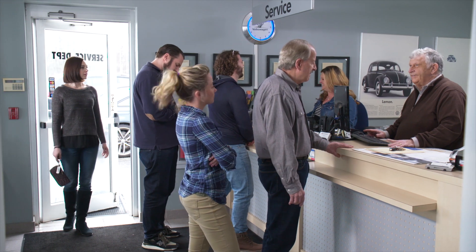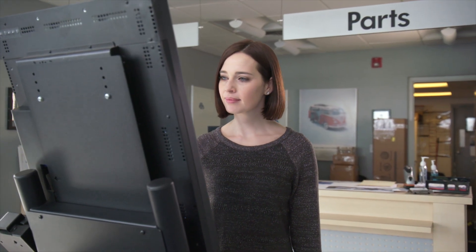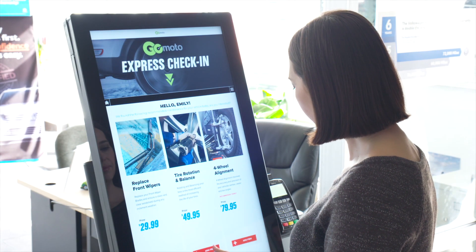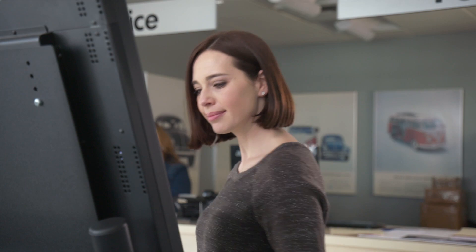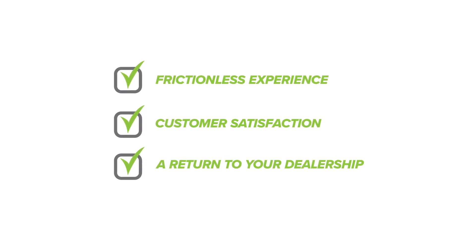This time around, when Emily arrives for service, she uses GoMoto to check in. Emily selects her appointment, is offered intelligent add-on products and services, and then signs on screen — all within 1 minute and 47 seconds. No waiting in line, no frustration. By providing Emily a frictionless experience, she is a satisfied customer and will undoubtedly return to your dealership for her next service appointment.